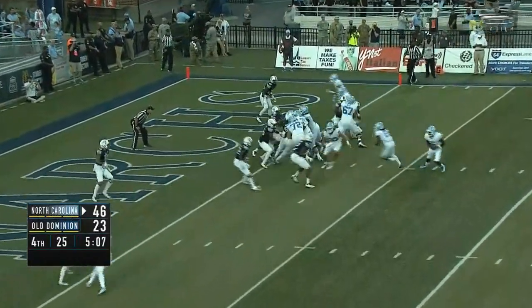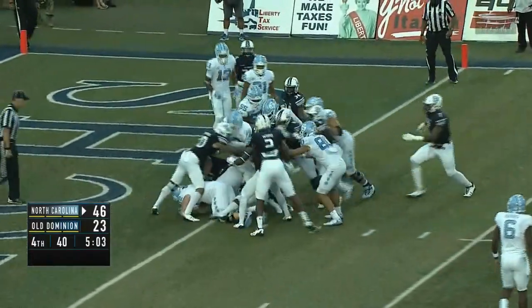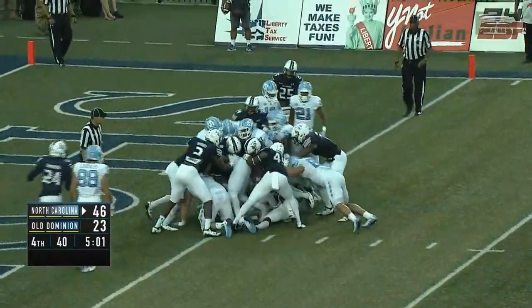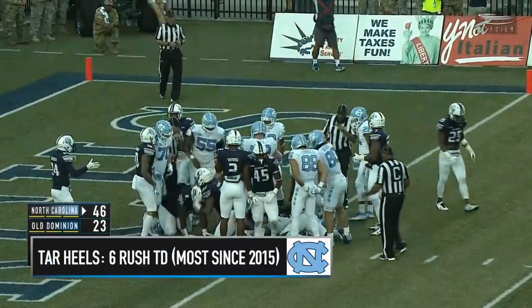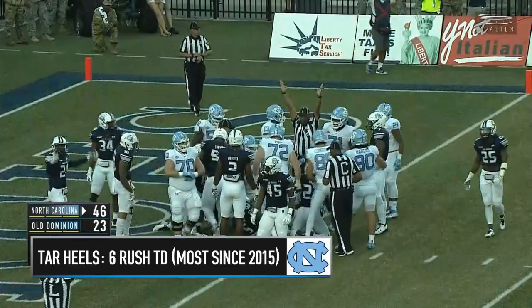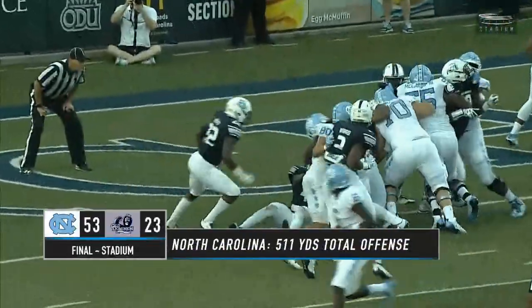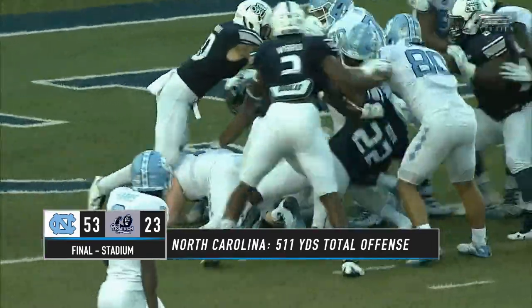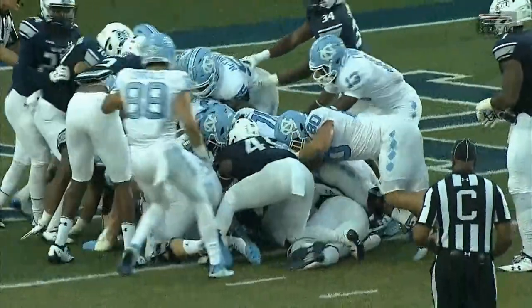Handed off to Carter. Pyle is pushing, waiting for the officials to make the signal. One official started to bring the hands up — there they go, touchdown North Carolina. If they just let that one go for a minute — I thought it would have been blown a little bit faster. But Michael Carter inches his way into the end zone.